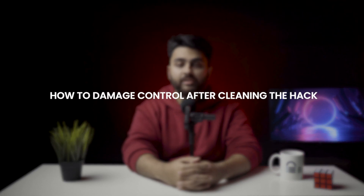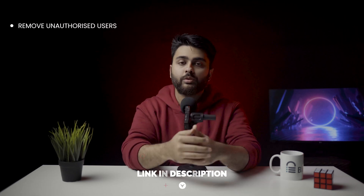Step number three: how to damage control after cleaning the hack. The Japanese keyword malware is now off your website. There are a few things you need to do now for damage control, listed here in order of priority. Remove unauthorized users from Google Search Console — go into your Search Console and you should be able to remove them easily. If there are any unauthorized owners added, the removal process is a little bit more complicated. I'll link an article below to help you through this.